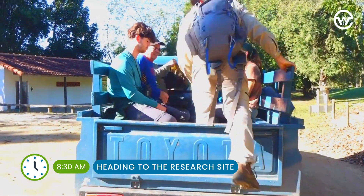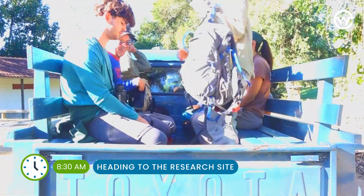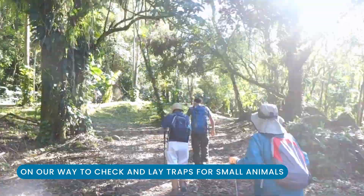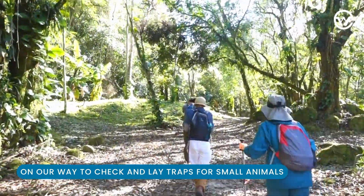Next, everyone loads into the truck and we head out to the research site. Once we get to the old growth forest, we hike up all the trails and check the traps.